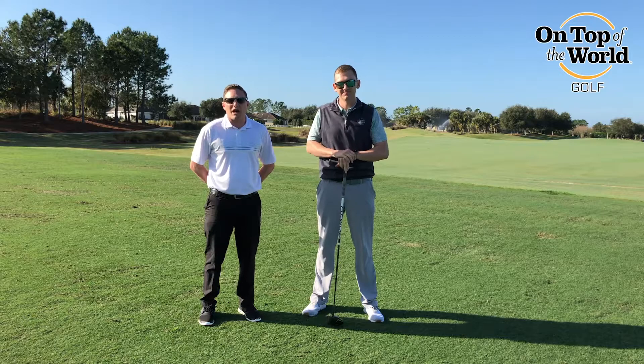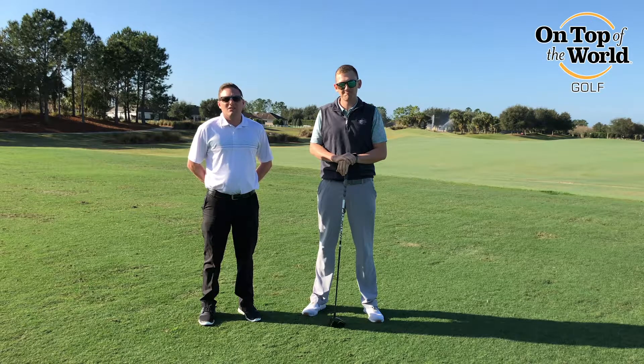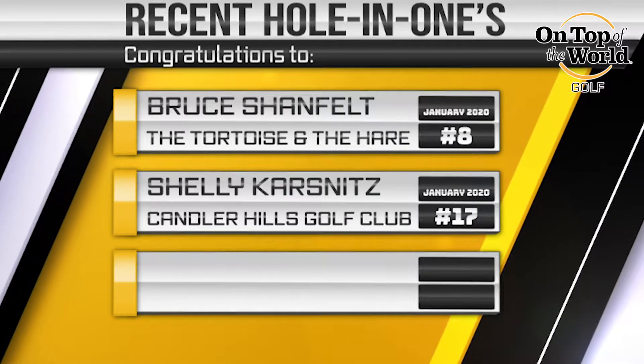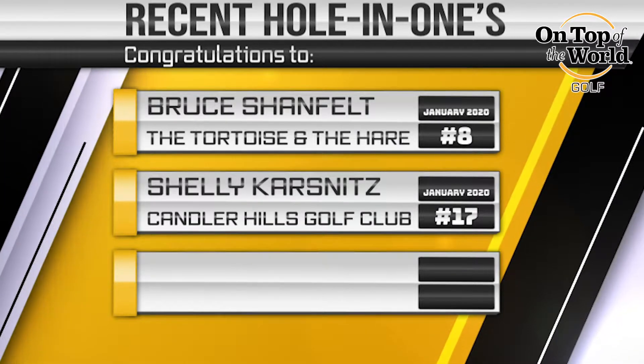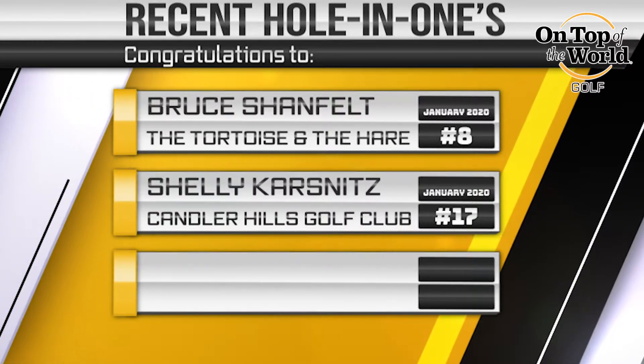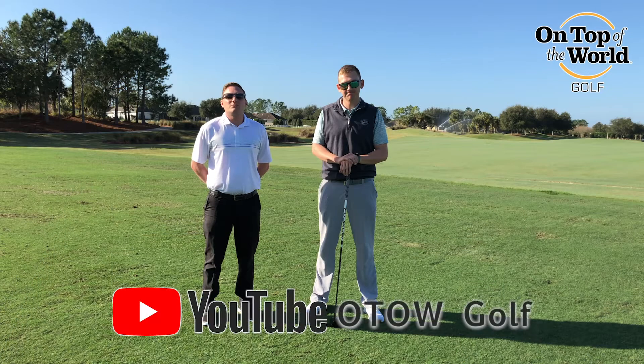Thank you CJ for that golf tip on how to hit it further off the tee. I also want to congratulate Bruce Shanfelt for a hole-in-one on number eight of Tortoise and the Hare, and Shelly Karsnitz for a hole-in-one on number 17 at Candler Hills. Make sure you guys subscribe to our YouTube channel for more of these updates and golf tips.